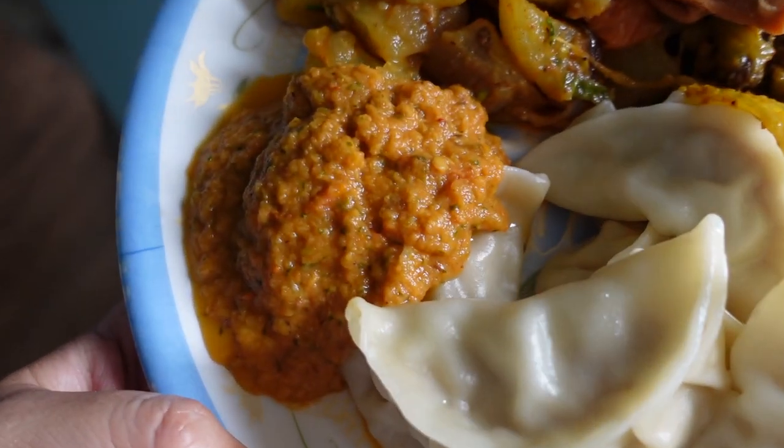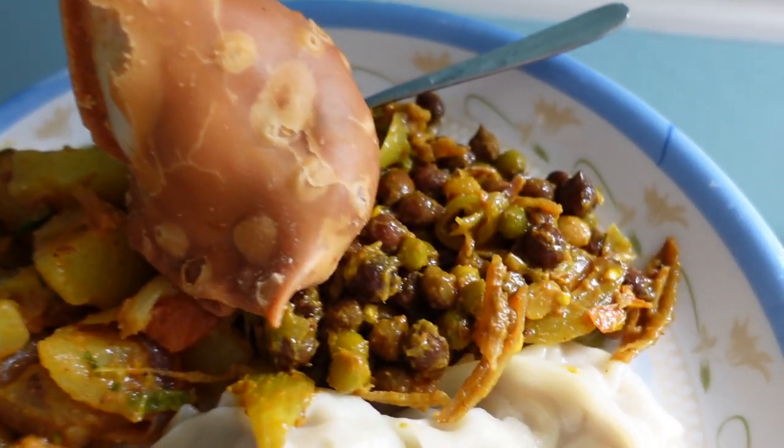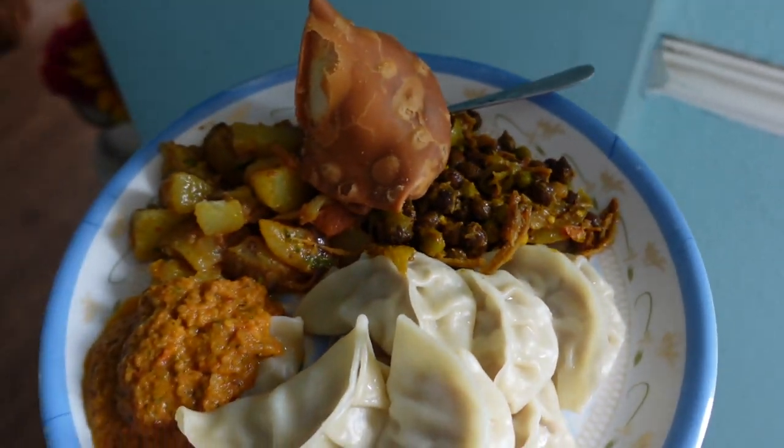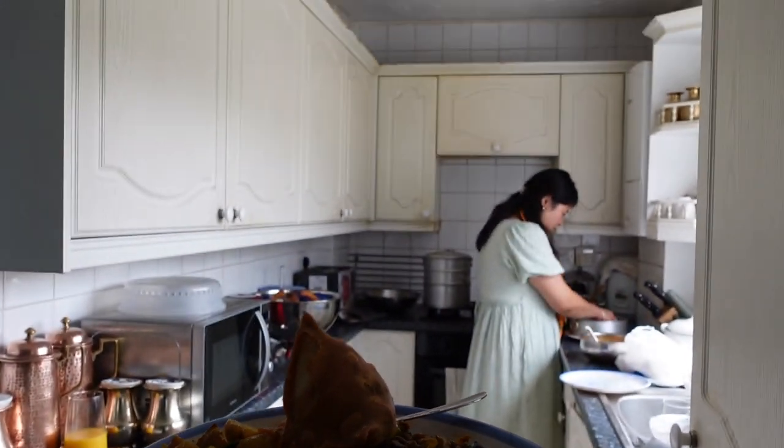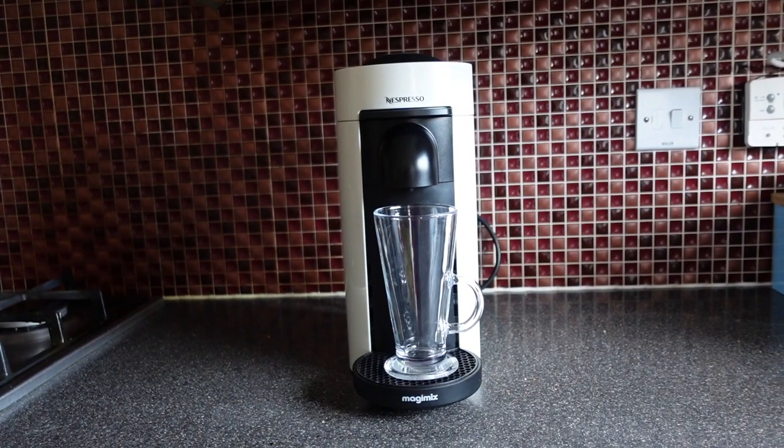We had memo chutney, samosa, and chai. Thank you for the amazing lunch!